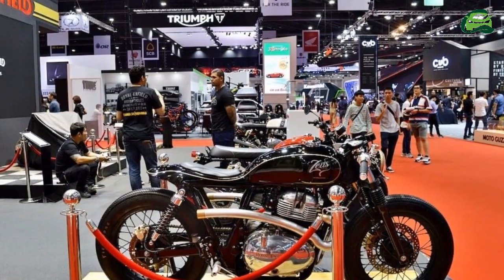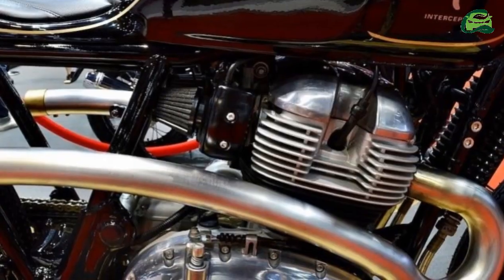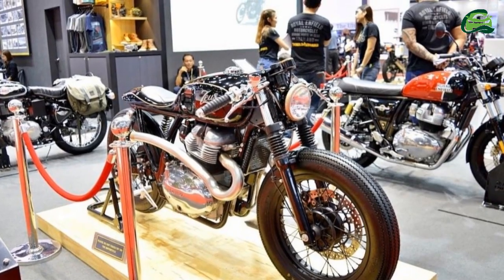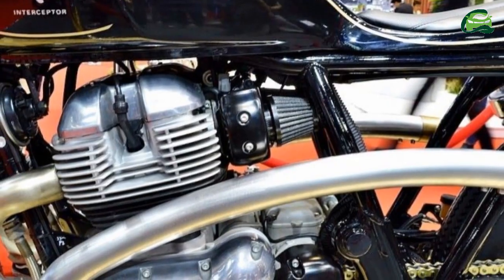The dial shows only the speedometer. The revised cockpit gets a clip-on style handlebar for sportier ergonomics. The standard bike, as regular readers would know, comes with a relatively tall set unit for an upright riding position.